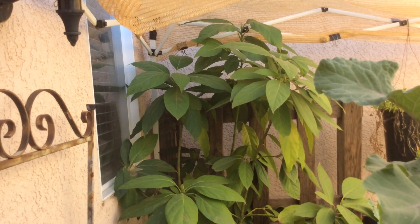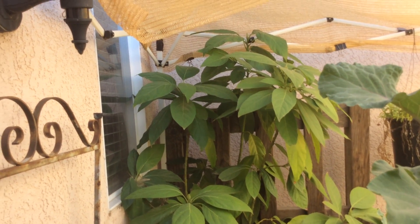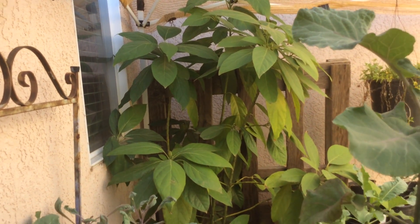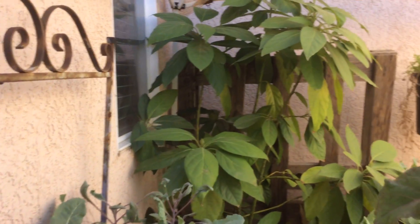And there's an avocado we've had over ten years. It's never flowered once, and of course the chances of it giving some fruit are probably low.